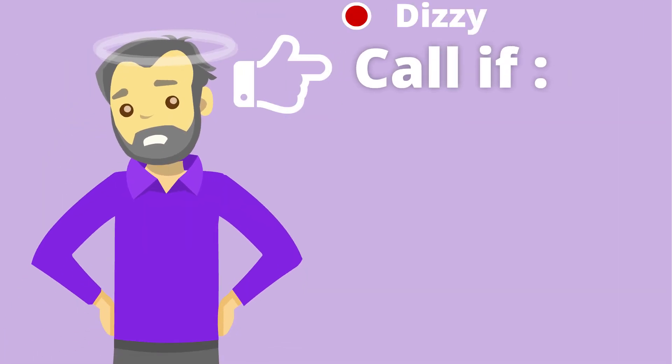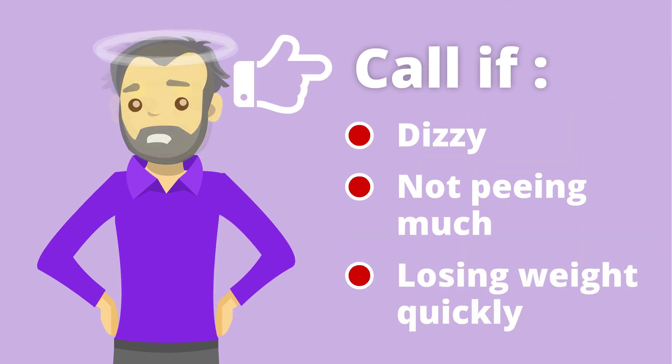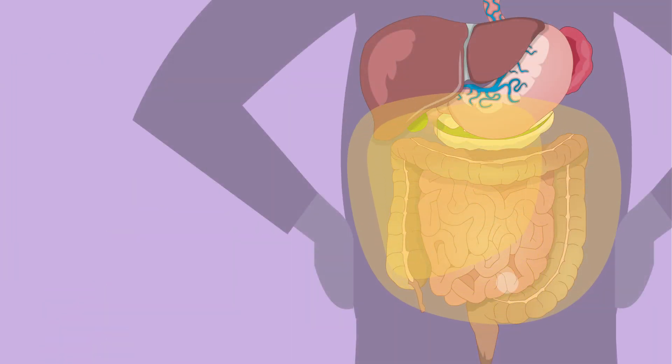Let them know if you're dizzy, not peeing much, or losing weight quickly.